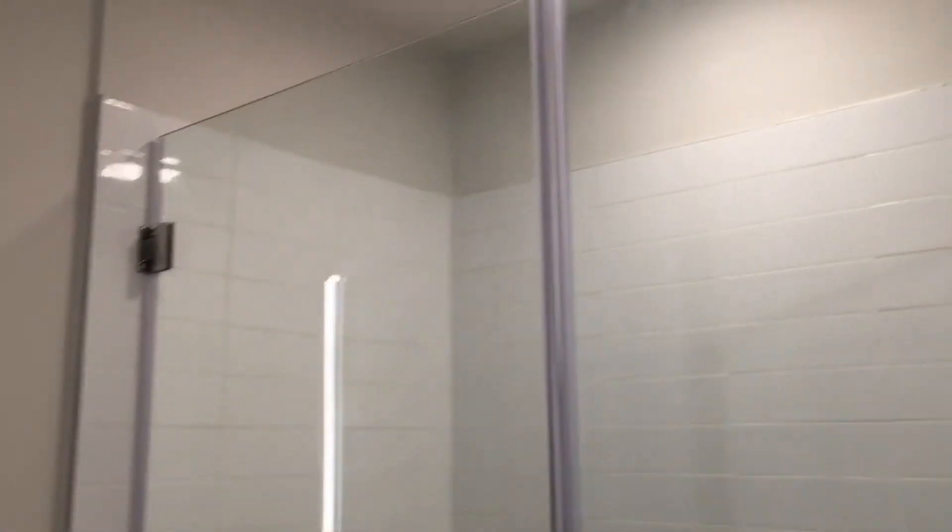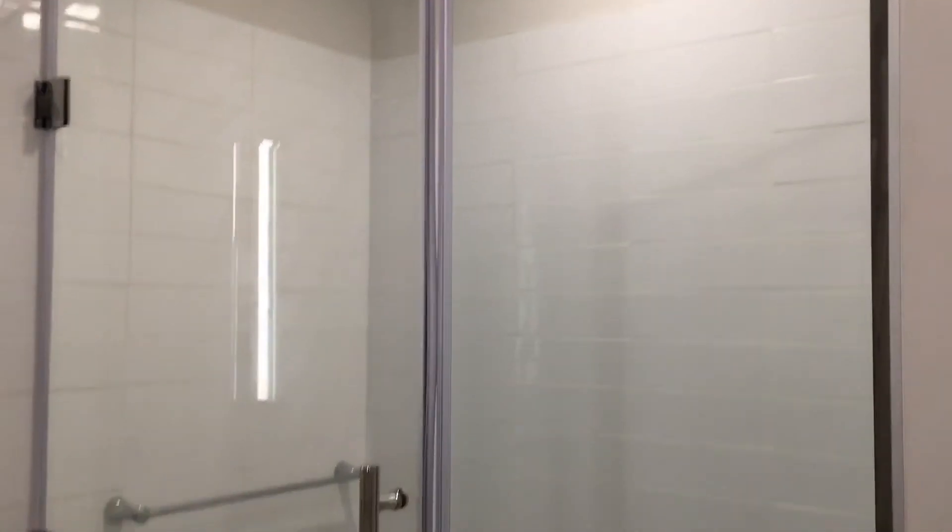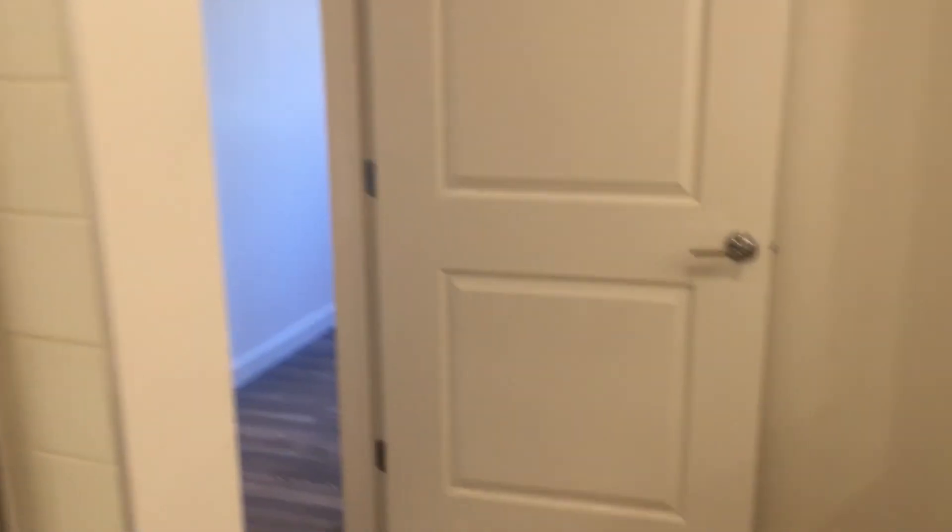With a shower in this one. Lots of storage.